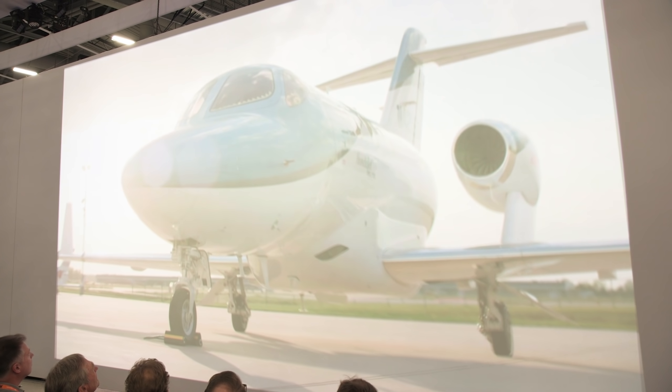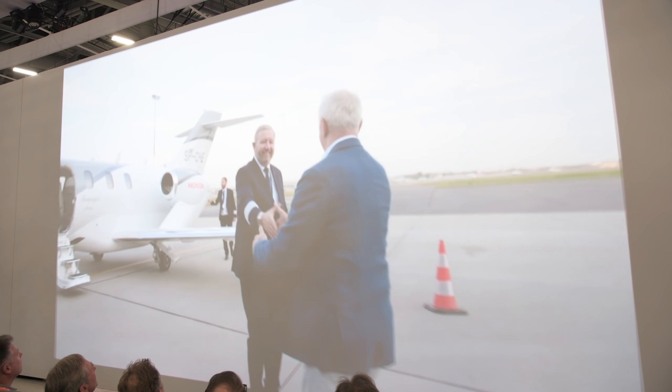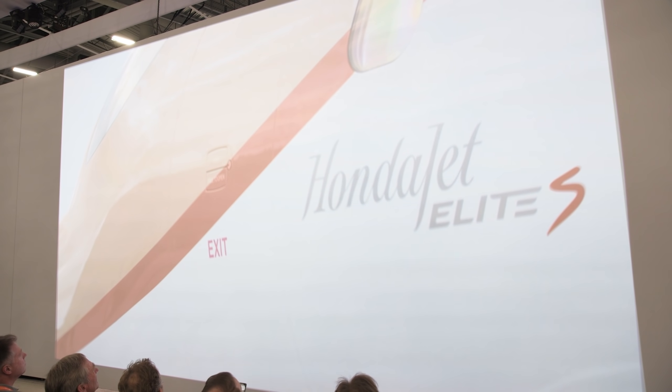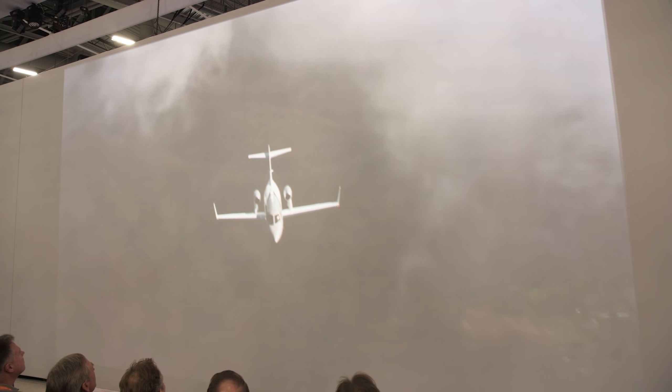A new iteration of the HondaJet has been unveiled — the HondaJet Elite with more range. The HondaJet proves its value by being the most delivered in its class for four years in a row. The HondaJet Elite S with an increased maximum take-off weight delivers more capability from a class-leading aircraft.